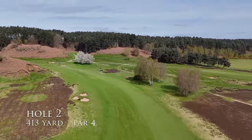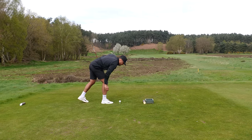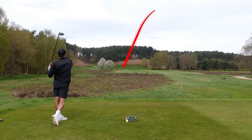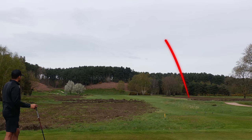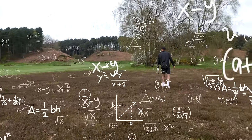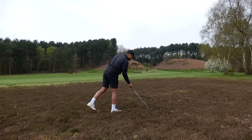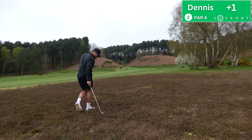Hole number two, par four, big dogleg to the left — absolutely stunning hole. 413 yards, much longer than the last one. We need a good drive. That's a big one, sliced a bit but it's in play. Wound up in the heather with 238 yards to go, so just going to hit a seven iron hopefully onto the fairway and attack the green from there.